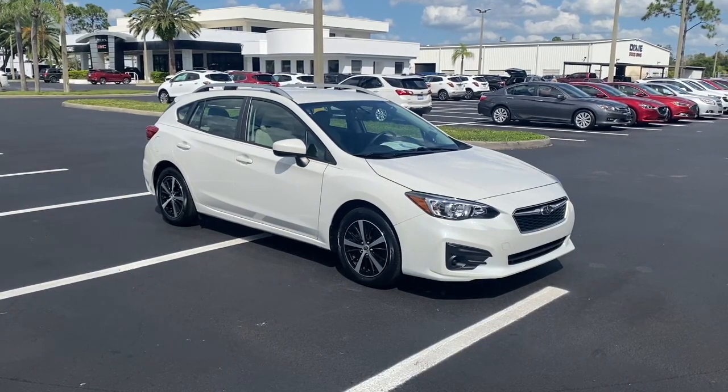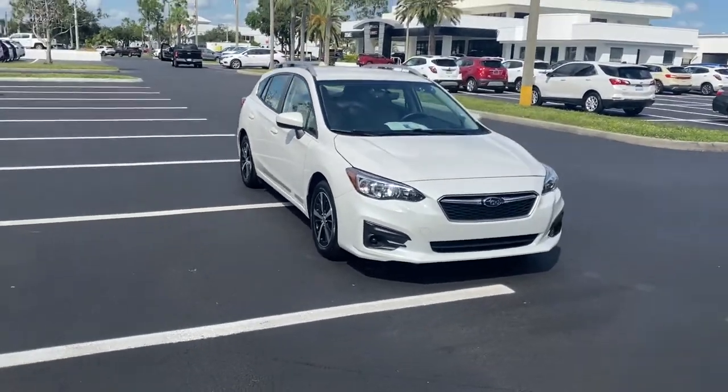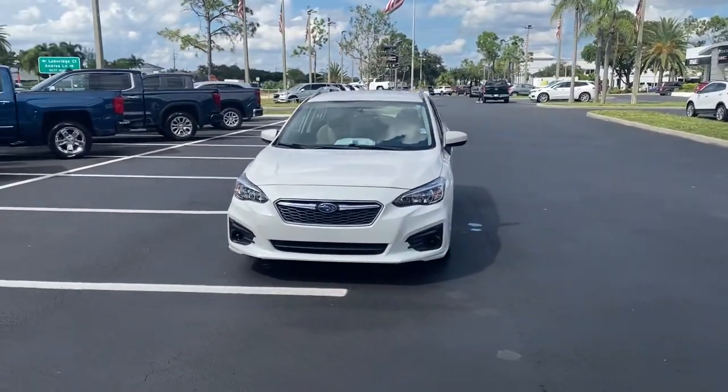Get into a car with value. 2019 Subaru Impreza. This vehicle still has fewer than 15,000 miles on the clock, so it won't last long.